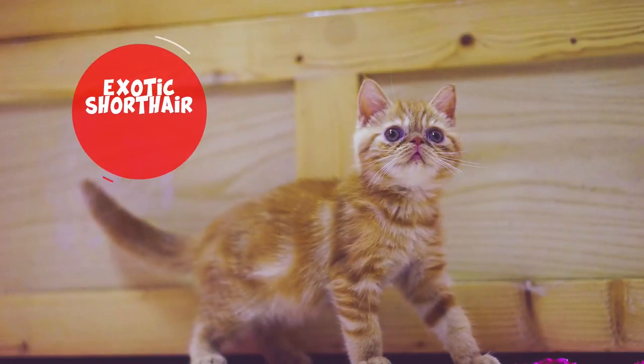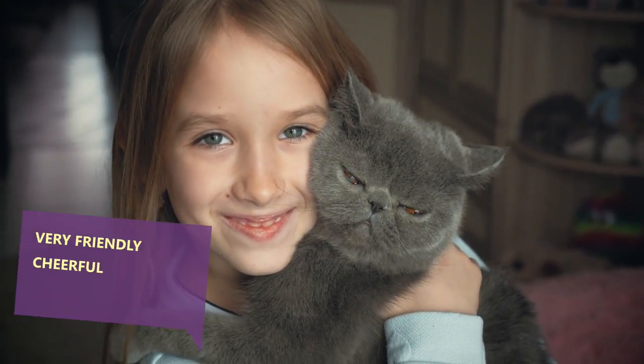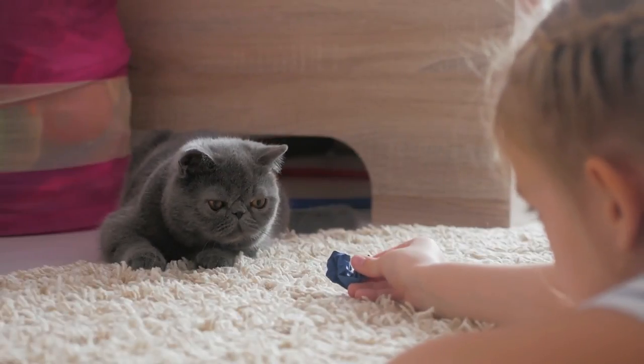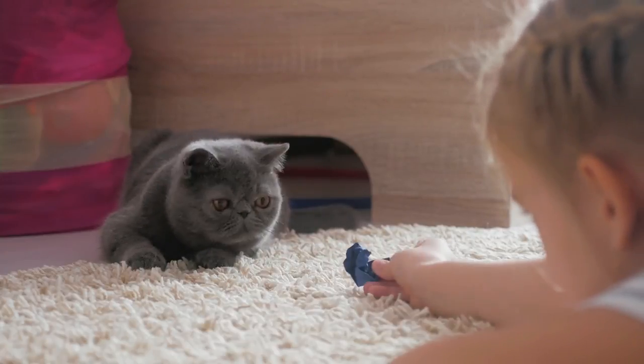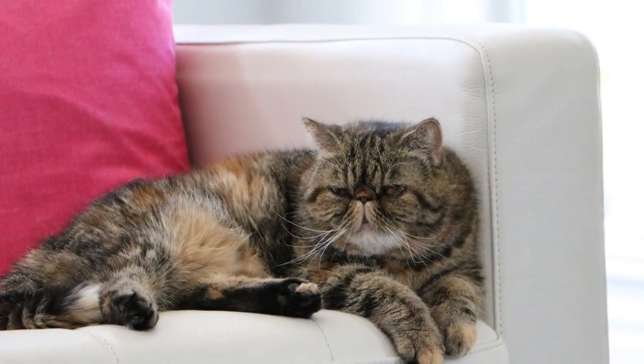Exotic Shorthair. Want the face of a Persian cat but not the grooming maintenance? The Exotic Shorthair is that and much more. The cat is very friendly and more cheerful compared to its famous cousin. Exotic Shorthairs enjoy playing and interacting with family members and also enjoy grooming sessions once in a while. This breed is ideal for owners in search of an exotic touch and a playmate too.